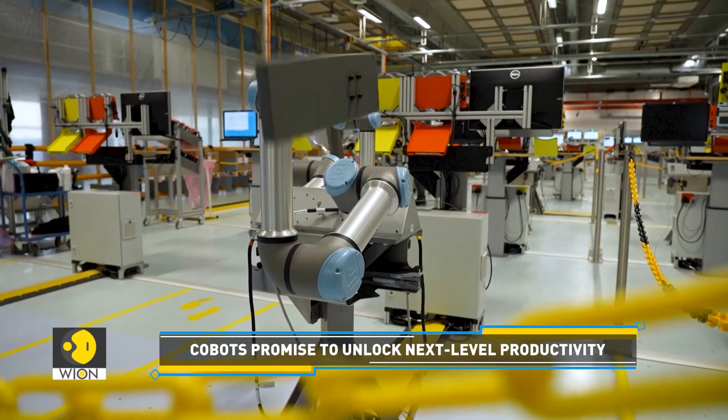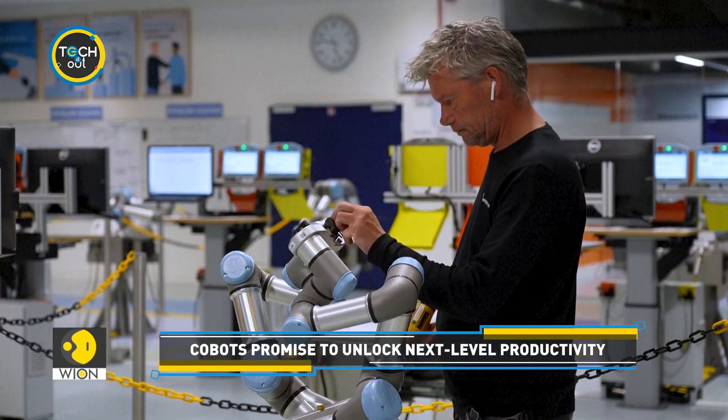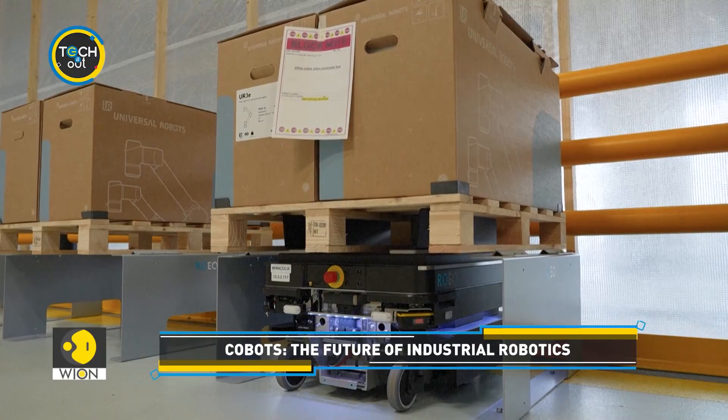The future of co-bots is promising. It's believed that advancements in artificial intelligence and machine learning are set to expand their capabilities and applications further.